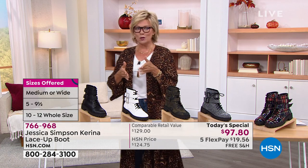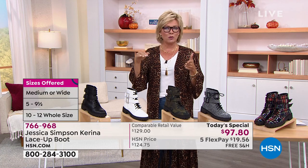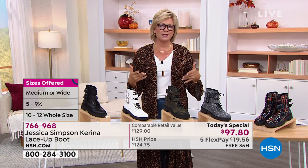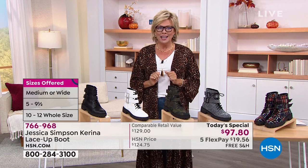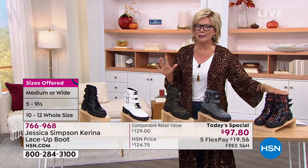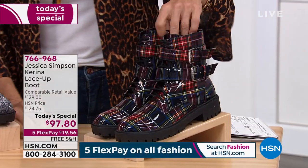Every half size in between. We are suggesting maybe bump it up a half size if you go between — they might run a little large. I'm wearing a nine, which is my typical size. But if I was wearing a sock for winter, colder days, I might want to go up a half size. Did you see this one? The plaid!